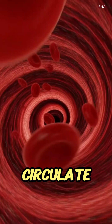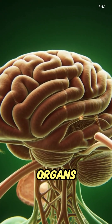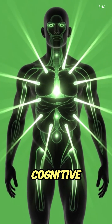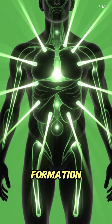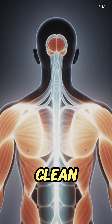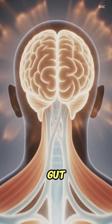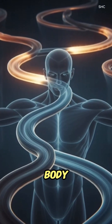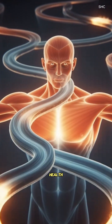These nutrients circulate to the brain, muscles, and organs, supporting energy production, muscle repair, cognitive function, and red blood cell formation. Any fiber from accompanying foods helps clean the intestines, promoting gut motility, while the digestive system works harmoniously to fuel the body and maintain overall health.